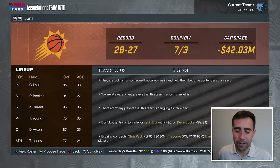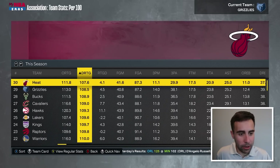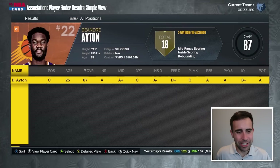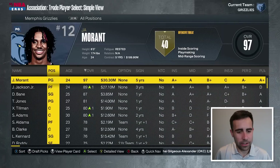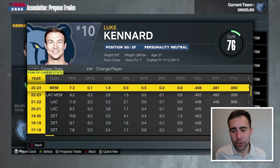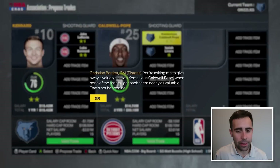If DeAndre Aiden was on the trade block, I'd think about trading for him. We are the 14th-best offensive team in the league but second in defensive rating. I want to see if I could trade for Kentavious Caldwell-Pope. Would they take Jake LaRavia and Luke Kennard to make the money work? He's been a really good three-point shooter, but I value KCP's leadership. He's 30, can mentor some guys, is an okay three-point shooter, a good defender, and we could start him at small forward.